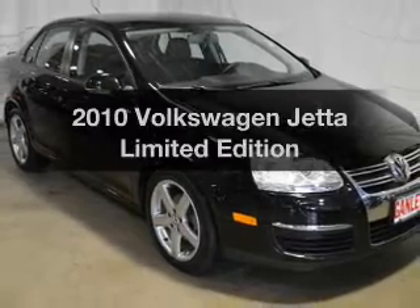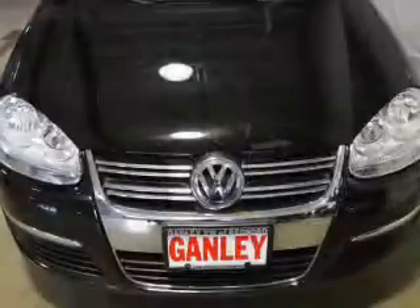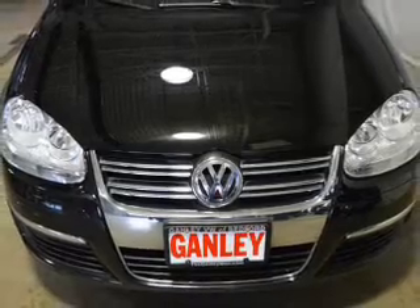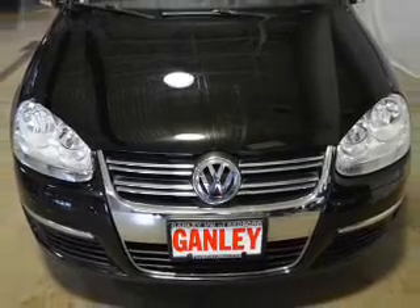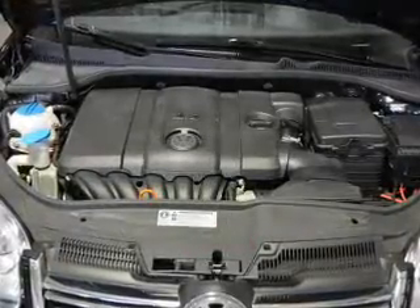Presenting the 2010 Volkswagen Jetta — this is the set of wheels you've been looking for. The powertrain includes front wheel drive with a reliable engine connected to a smooth shifting automatic transmission. Stand out from the crowd with premium wheels.